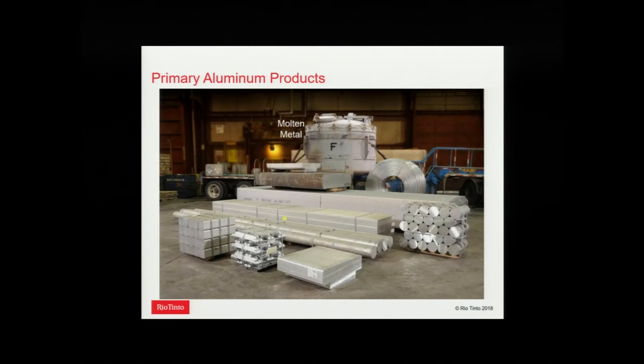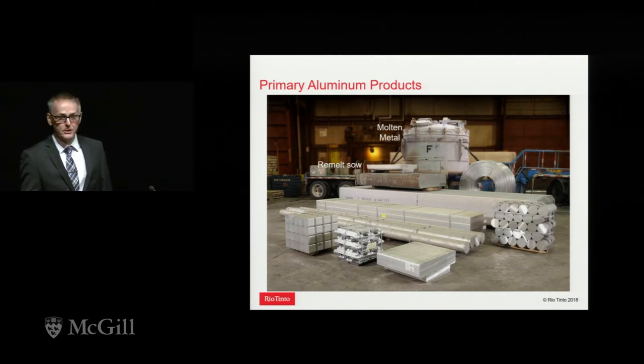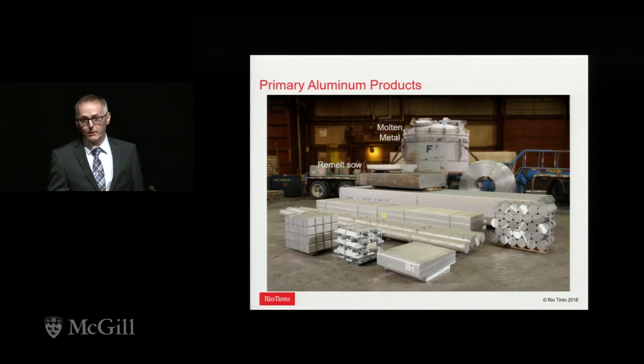Once you make a million tons a year of aluminum, you have to decide how to freeze it. This slide shows the different options for making ingot products. The simplest way is to make what we call remelt — cast it as a sow or in small form. Some smelters do only that. But our approach is to make value-added products, basically casting aluminum into a shape, typically making an alloy, so the market rewards us with a higher premium for the value we add.